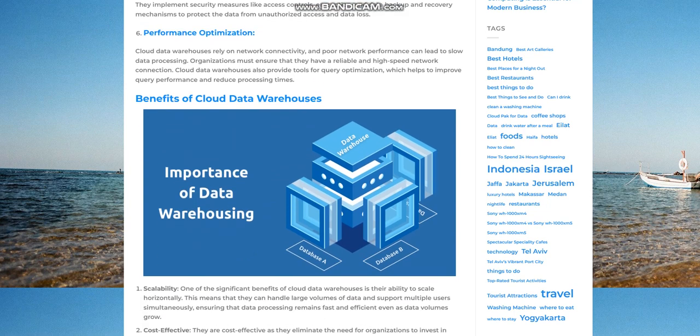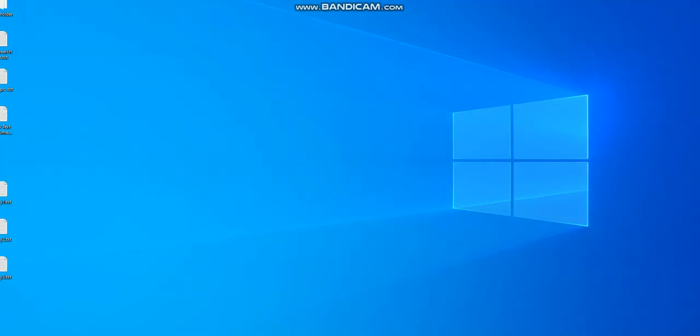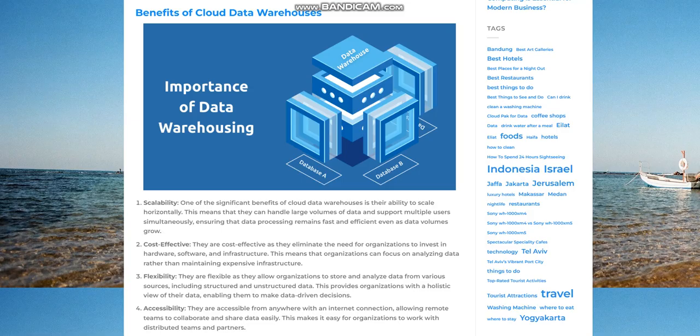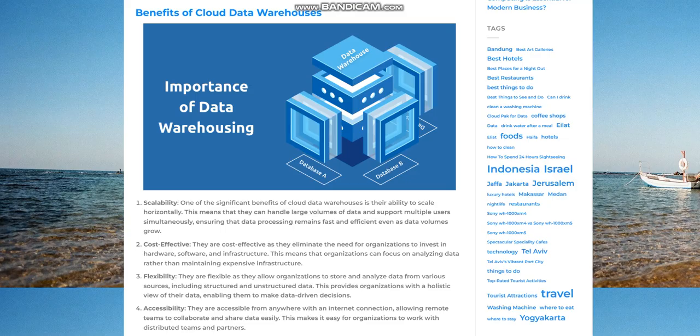Benefits of cloud data warehouses — scalability. One of the significant benefits of cloud data warehouses is their ability to scale horizontally. This means that they can handle large volumes of data and support multiple users simultaneously, ensuring that data processing remains fast and efficient even as data volumes grow.